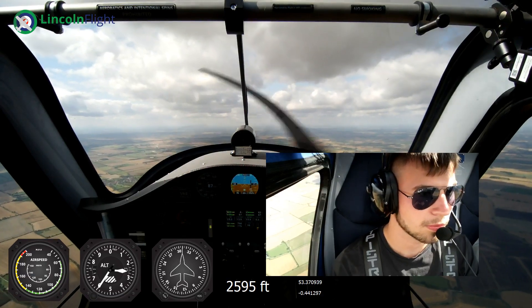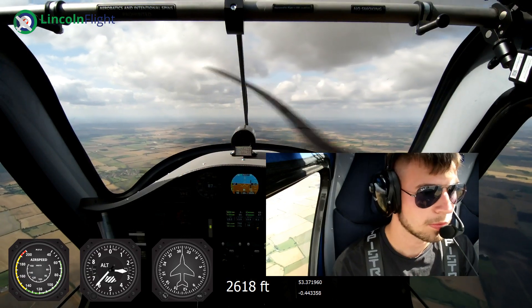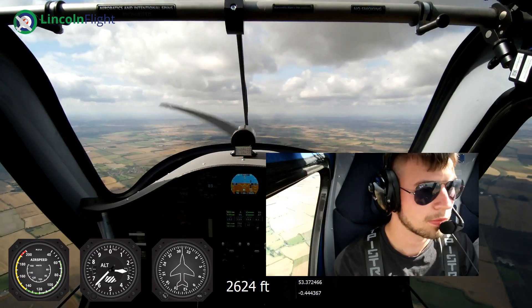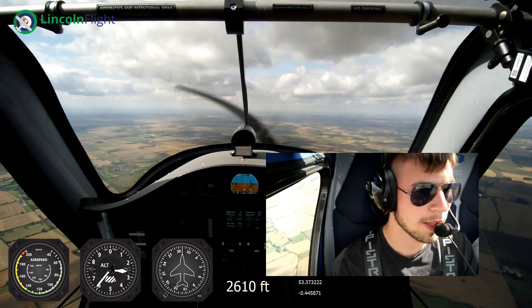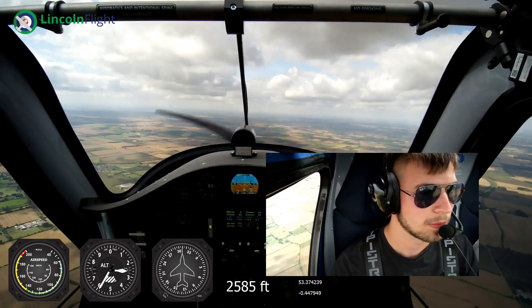We've got no height restrictions out here. The only thing we don't want to do is go into cloud. So if we do hit a thermal and it starts to climb, doesn't really matter - we can accept it. Perfect. Very nice.